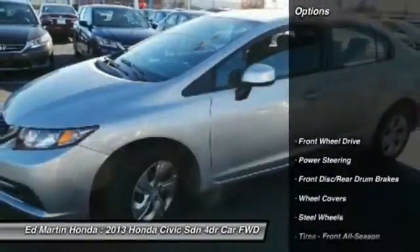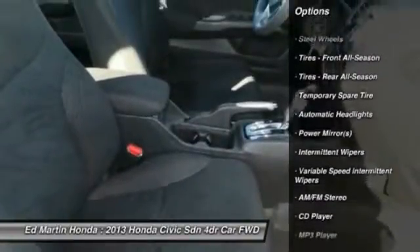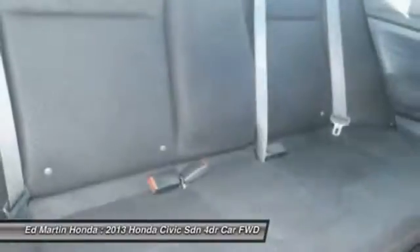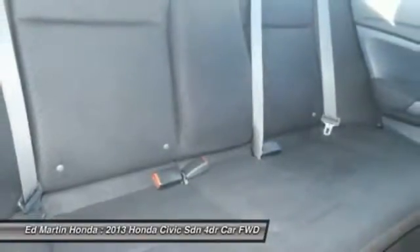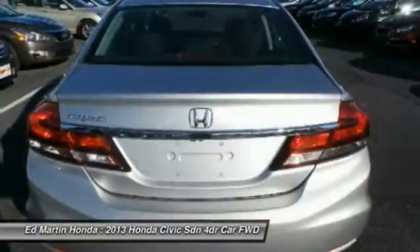Here are some of this vehicle's great options: stability control, traction control, anti-lock braking system, keyless entry, steering wheel audio controls, backup camera, Bluetooth, adjustable steering wheel, power steering, driver airbag. A vehicle like this doesn't come along every day.